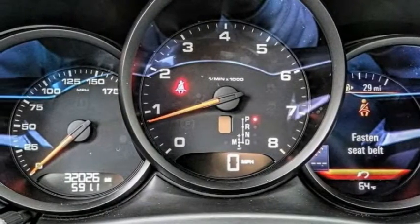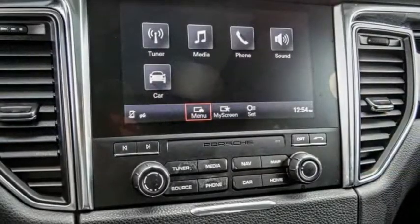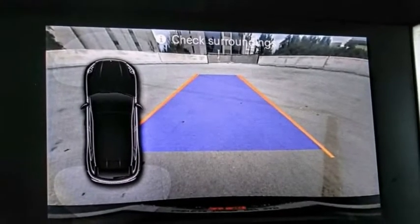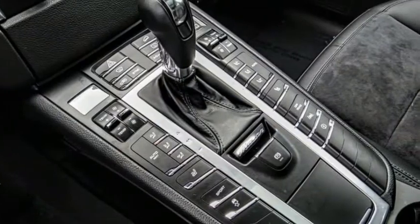This vehicle has less than 35,000 miles. Here are some of this vehicle's great options: electronic stability control, alloy wheels, power lift gate, brake assist, and traction control.